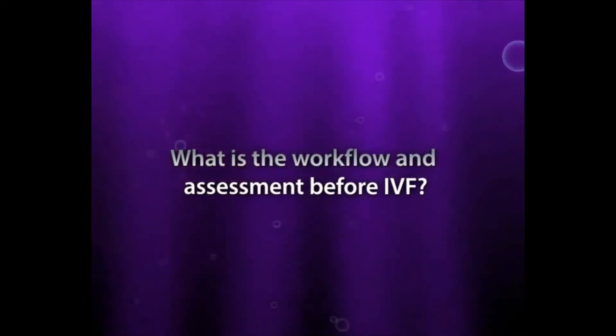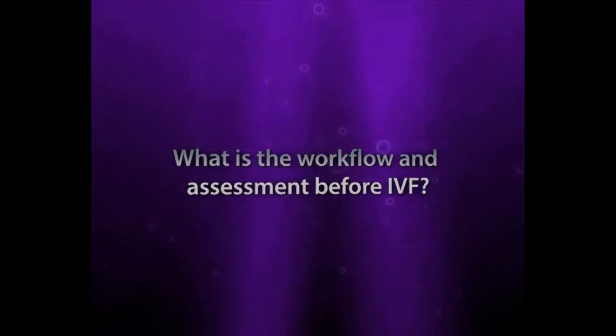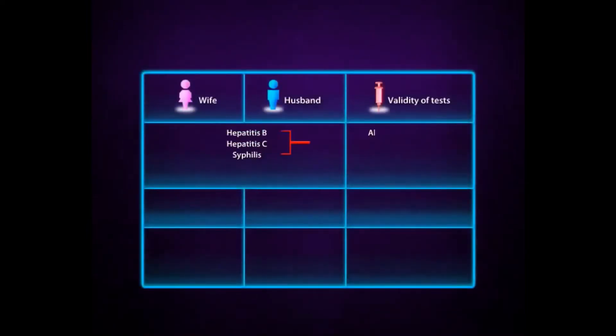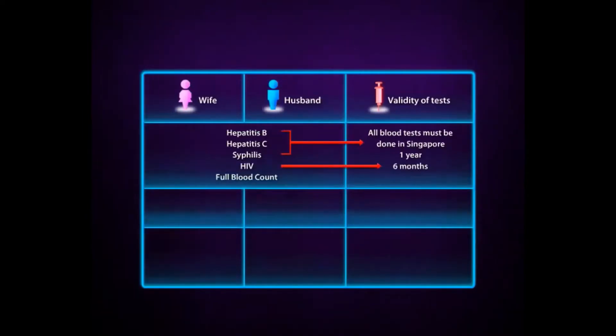What is the workflow and assessment before IVF? After this counselling session, if you decide to proceed, call CARE to let our nurses know of your decision. They will arrange the pre-IVF assessment tests. As part of this assessment, you will be tested for HIV, Hepatitis B, Hepatitis C, and syphilis in any recognised laboratory in Singapore in accordance with Ministry of Health guidelines. The validity of these tests is for one year, except for HIV which is for six months.